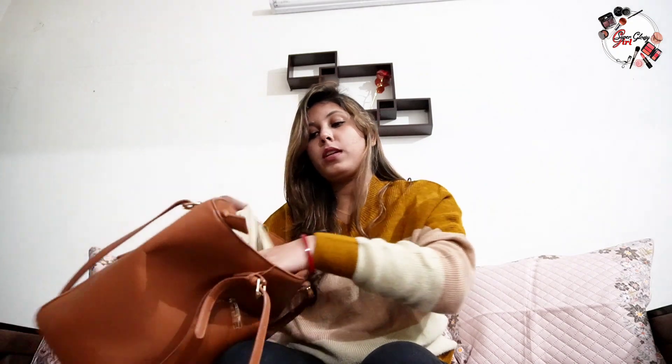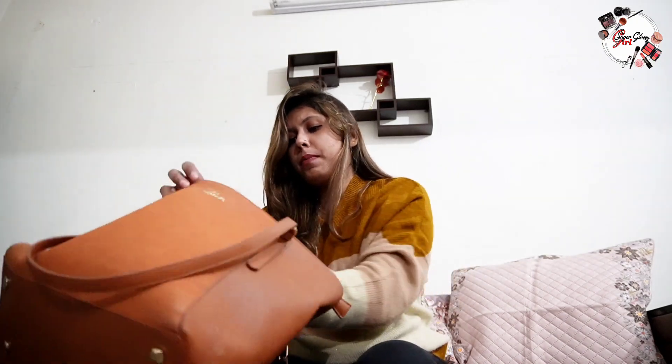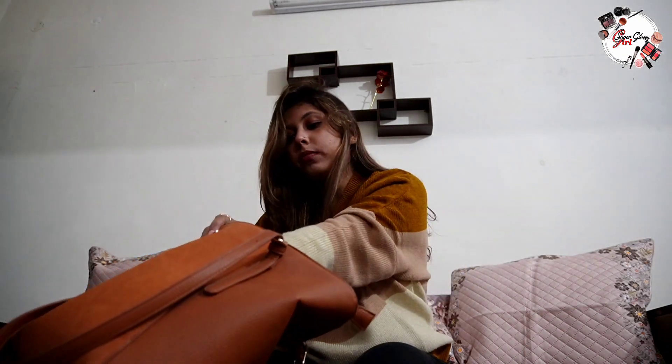This one is a zip pouch — let me show you. It also has a lipstick. Let me show you there's nothing else in it, so it's empty. I think there's nothing more in it, and there isn't. Those were all the things I showed you.